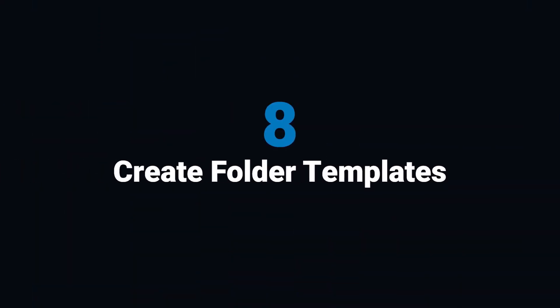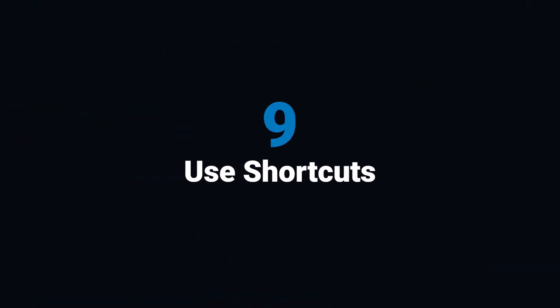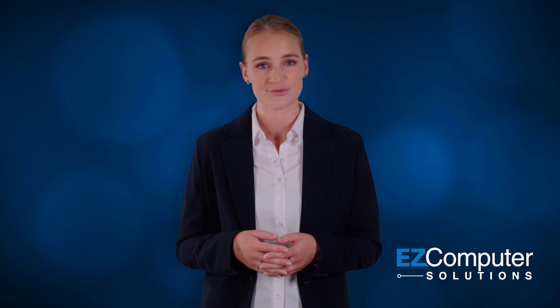8. Create folder templates. Design a folder structure and create templates to maintain consistency — this makes it easy to replicate for different projects or clients. 9. Use shortcuts. Instead of duplicating files, create shortcuts to avoid different versions and keep everything organized. 10. Don't float folders. Avoid using floating folders, for example using underscores to bring them to the top — stick to a consistent structure. 11. Stick to it. Consistently use your file organization system. Don't save everything to your desktop with plans to move it later.